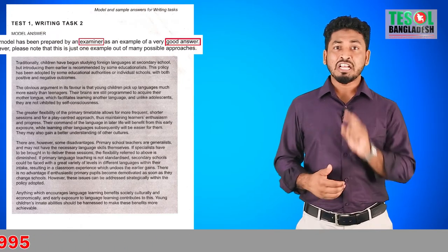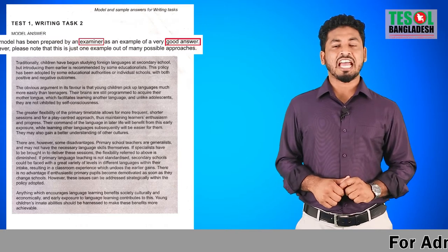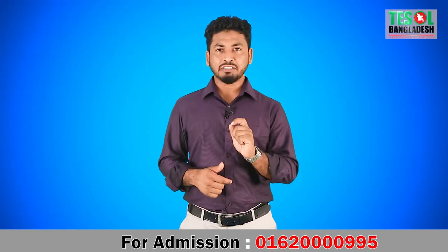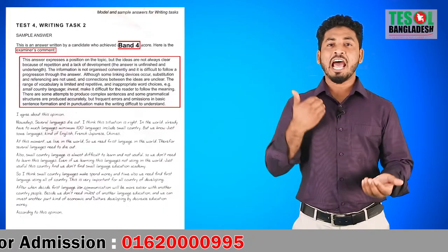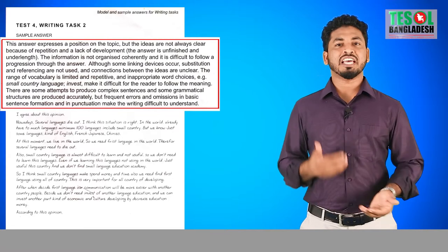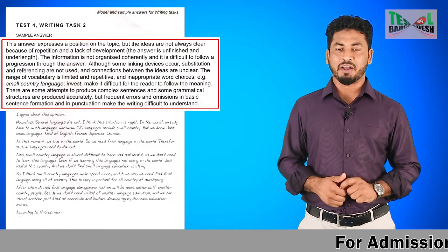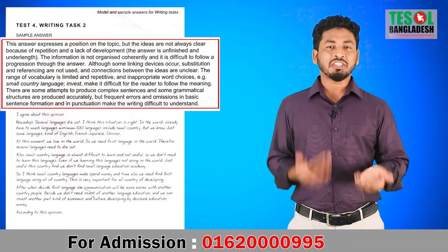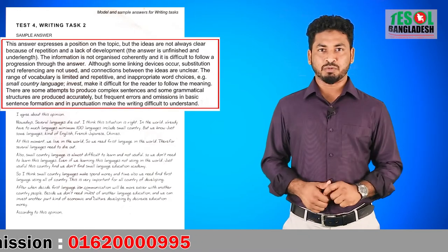This helps you understand what to do and how to do it. We also have samples written by candidates along with examiner comments, and we explain all those comments so you understand what to do and what not to do.